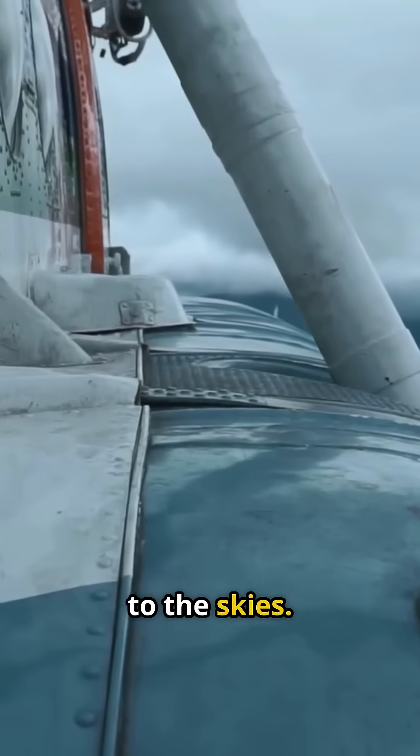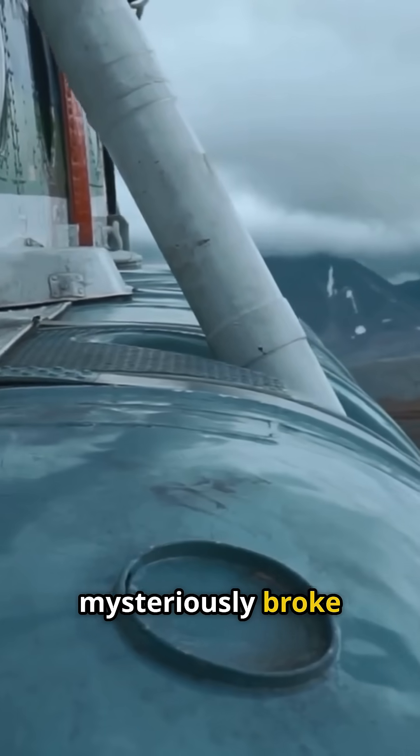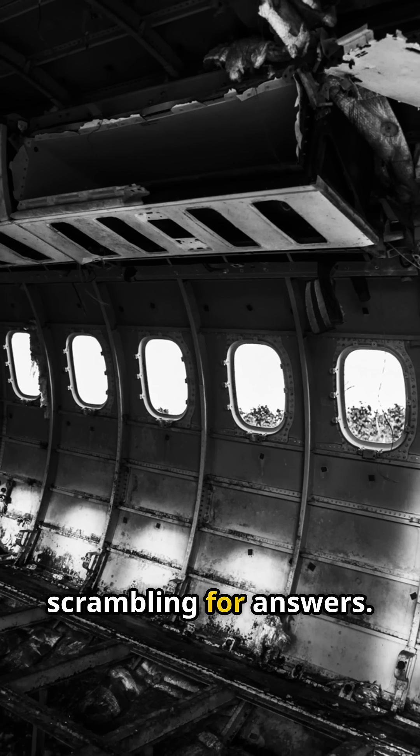Back in the 1950s, commercial aviation was booming, and new jet airliners were taking to the skies. But then disaster struck. Several planes mysteriously broke apart in midair, shocking the world and leaving engineers scrambling for answers.